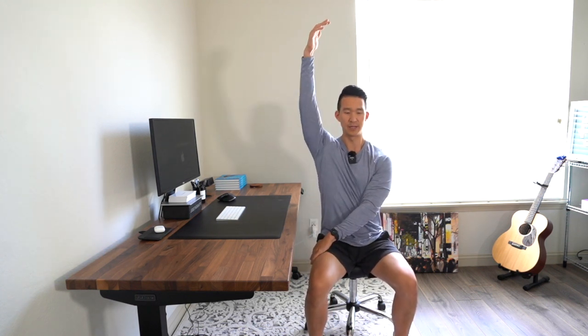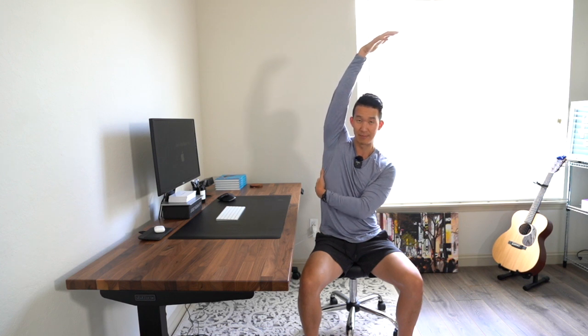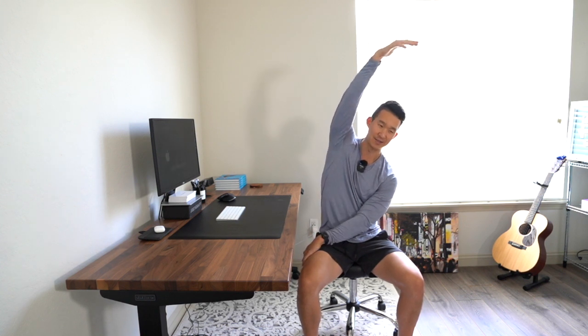Another stretch I love: sit in your chair, take a nice wide stance, bring one hand to the outside of the thigh, arm comes up, and then side bend and reach over. You get a great stretch in the shoulder, down the whole side of the body, and into your low back. Just breathe and try to relax — hold that for about 30 seconds.